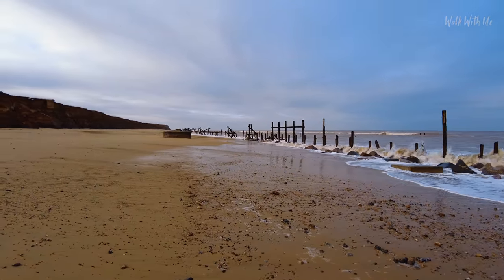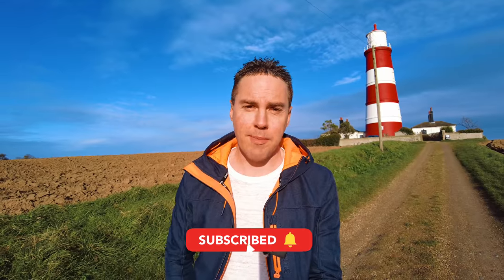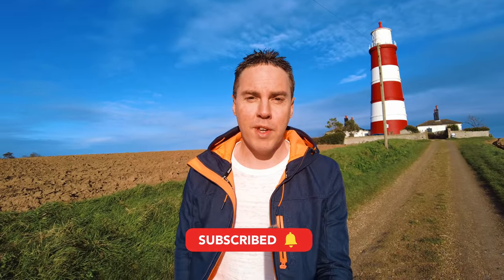Thanks for watching this video. If you liked it please give the video a thumbs up. Hit subscribe if you haven't and you want to see more videos from the Great British Seaside. I'll see you next time.